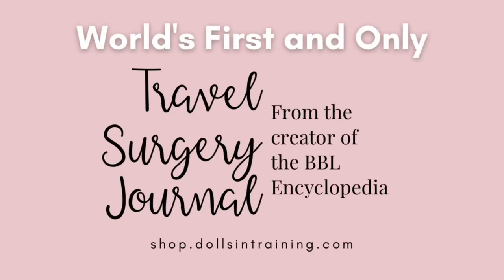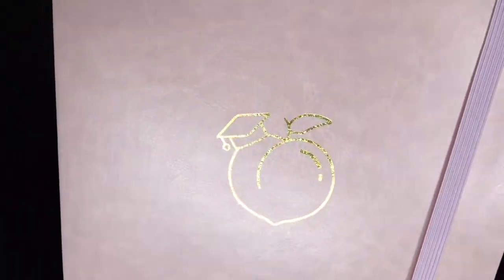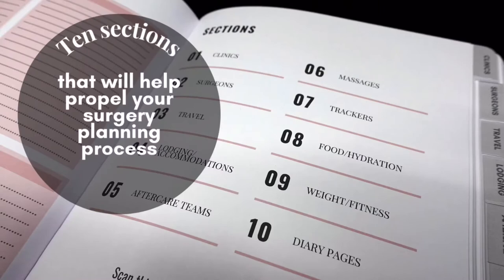You're ready to have a life-changing surgery. You may have even booked your date, but it's far from home. Are you really ready? The Travel Surgery Journal has 10 different tabs to help keep your planning and prep on track.